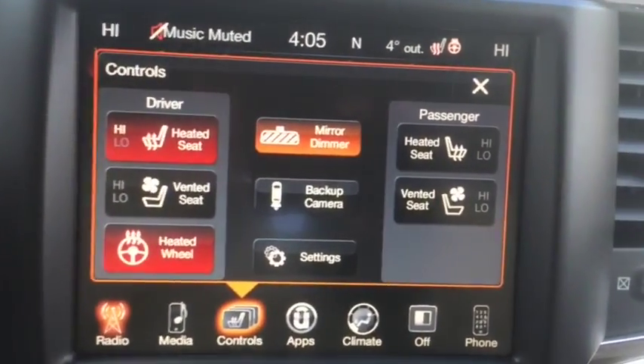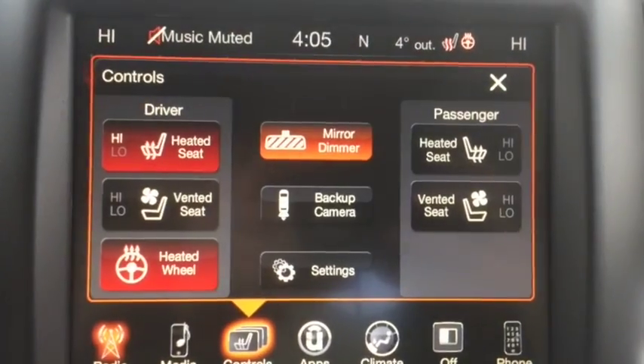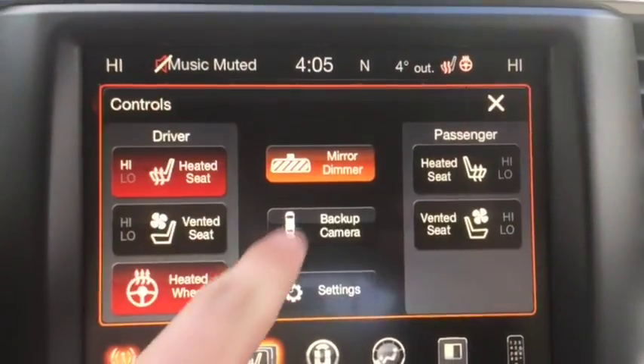Heated leather seats and cooled as well as a heated steering wheel. Also comes with the backup camera as you can see here.